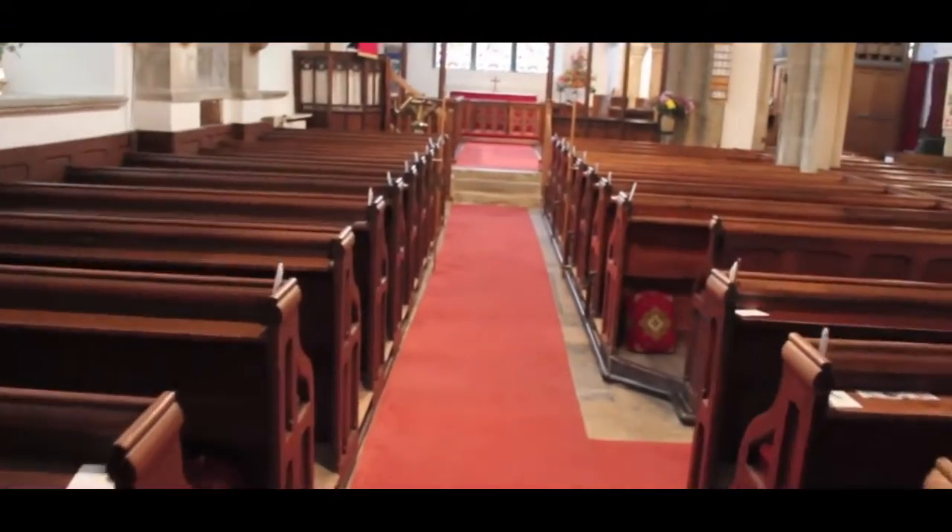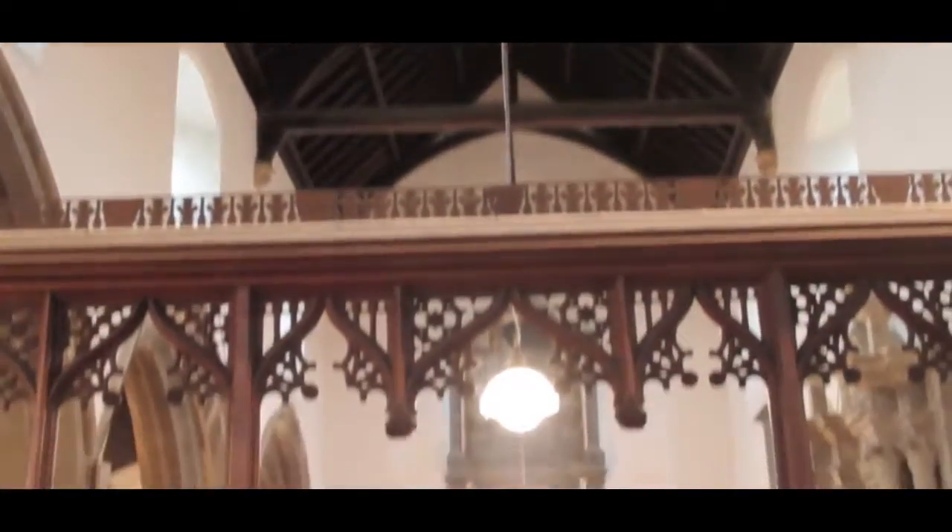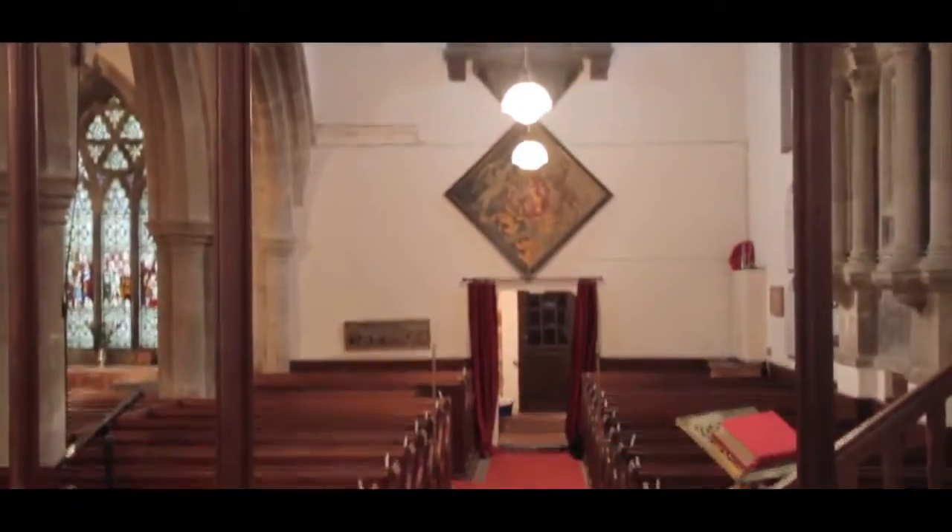We're very fortunate that Heritage Lottery Fund has decided to offer us a grant — a substantial grant, actually — to make repairs and urgent conservation work to our tower.